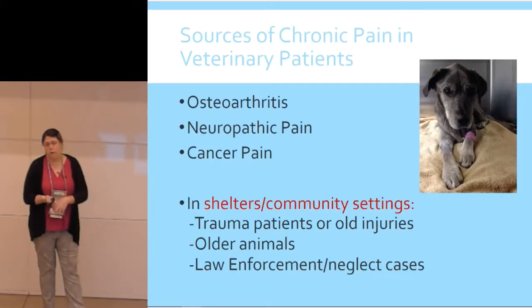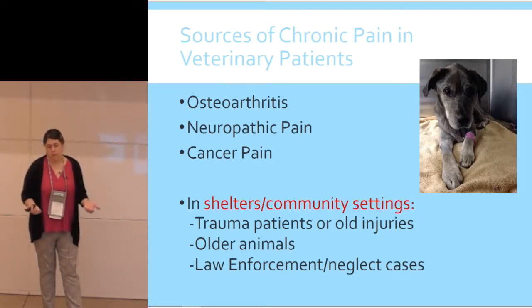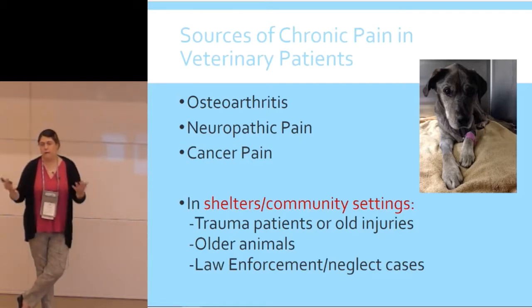When we talk about chronic pain in veterinary patients there are three big categories. The biggest is osteoarthritis. Then there's neuropathic pain, which we alluded to in the last hour. And there's cancer pain, which I'm not going to talk about today since most of us in community and shelter medicine don't deal with it much. In shelter and community settings we do see a lot of trauma — animals coming to us with old injuries that weren't properly addressed, and those animals are walking cases for chronic pain.